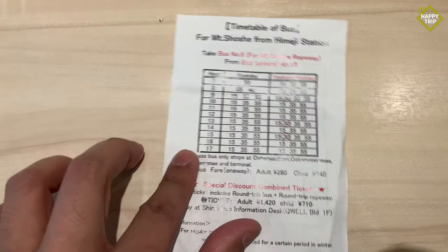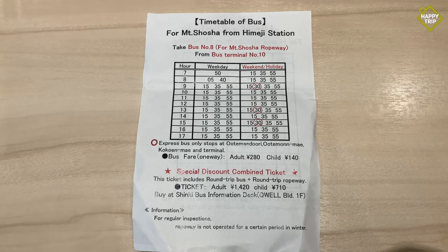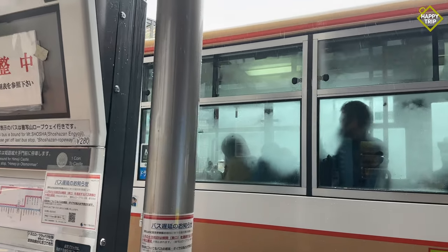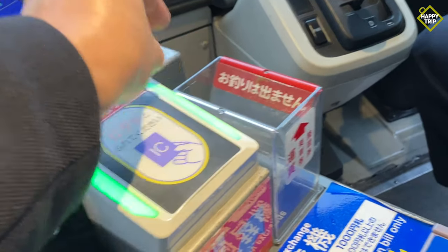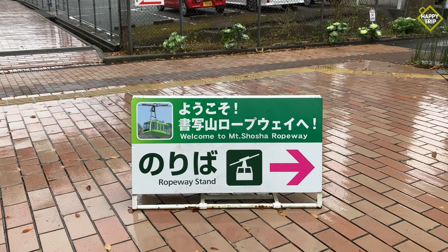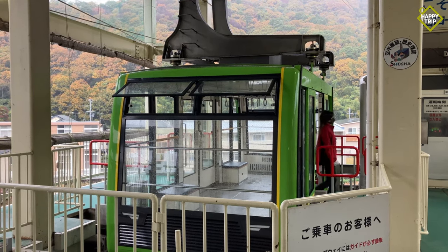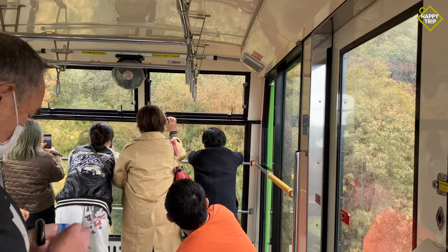Please note that the Bus Information Desk only accepts cash. Upon purchasing your ticket, proceed to bus stop number 10 where you will take bus number 8. The bus ride will take about 30 minutes and you will get off at the last station. From there, follow the signs to the ropeway entrance. Station staff will collect your ticket and guide you aboard the cable car, which takes about 5 minutes to get to the top of the mountain.